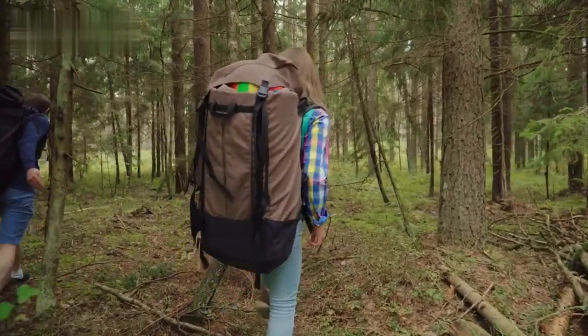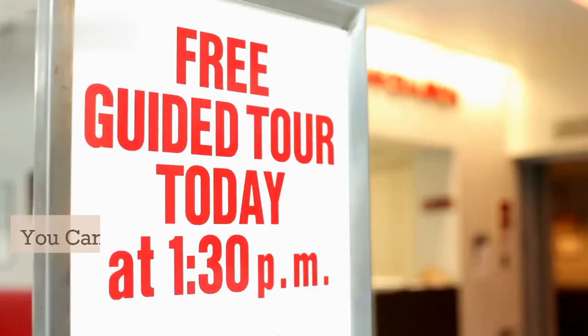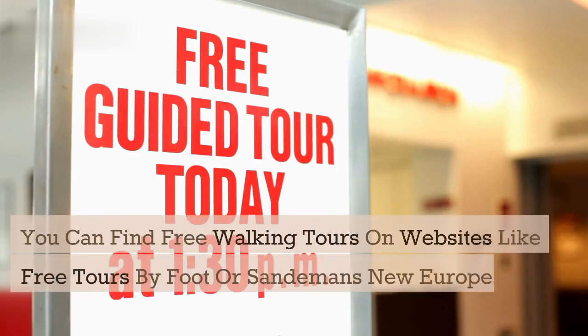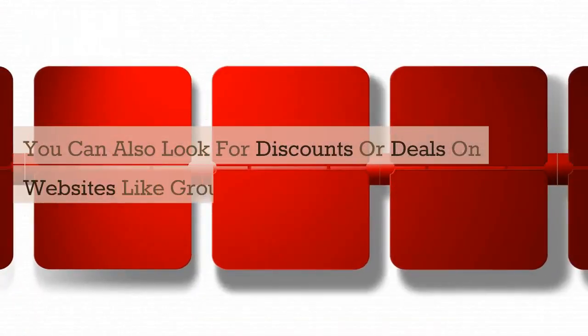You can also join free walking tours, which are guided by locals who work for tips. You can find free walking tours on websites like Free Tours by Foot or Sandman's New Europe. You can also look for discounts or deals on websites like Groupon or Viator.